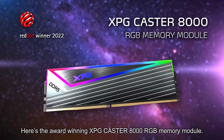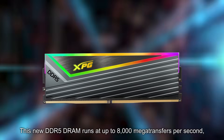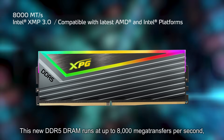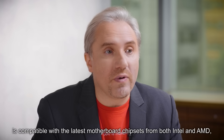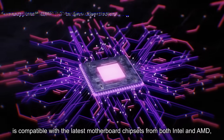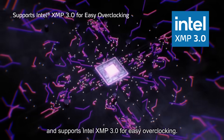Here's the award-winning XPG Caster 8000 RGB memory module. This new DDR5 DRAM runs at up to 8000 megatransfers per second, is compatible with the latest motherboard chipsets from both Intel and AMD, and supports Intel XMP 3.0 for easy overclocking.